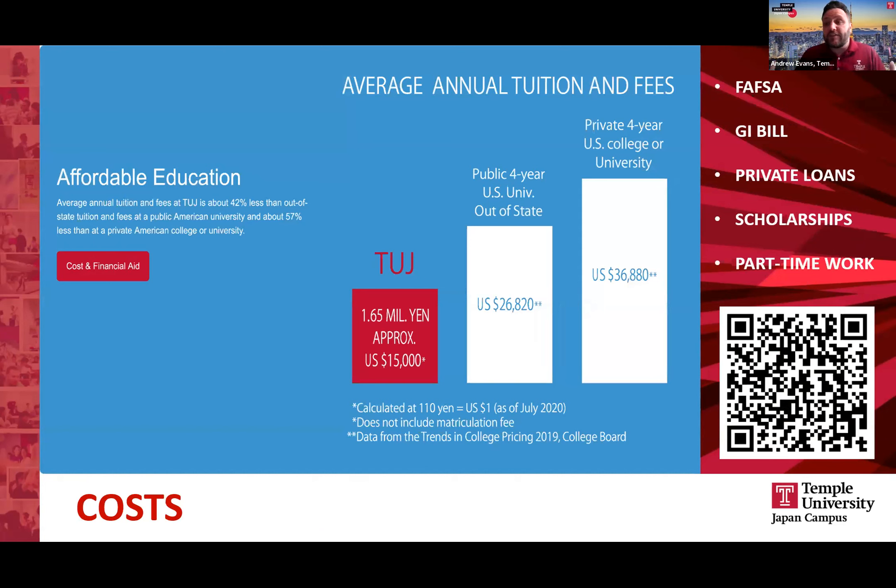One of the big advantages of being a small international branch campus is we can offer a lower tuition rate to our students. You can see that the fees compare very favorably when looking at an out-of-state college fee or private college fee in the US — approximately $15,000 US dollars per year. You can use your FAFSA at the Japan campus. We have a number of merit-based scholarships students can apply for as well, and many students choose to work part time, including English language teaching off campus.